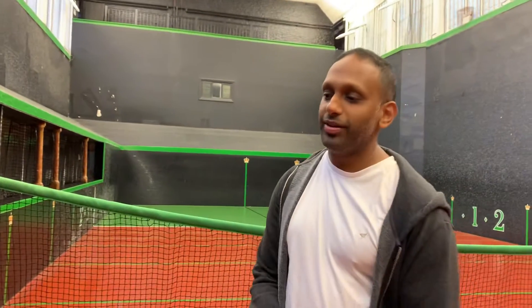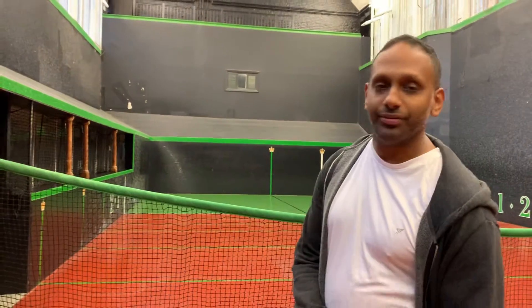I'm here at Hampton Court Palace, in the real tennis court where Henry VIII would have played. I'm not sure if he played on this exact spot — I think this was rebuilt in the early 17th century.